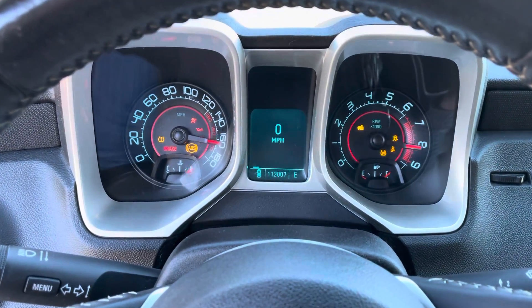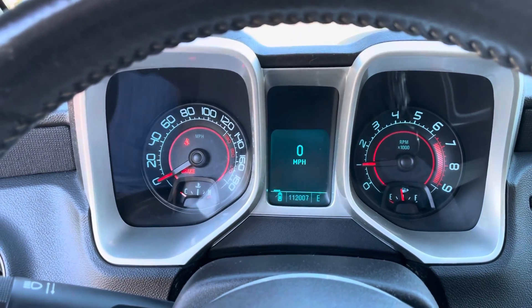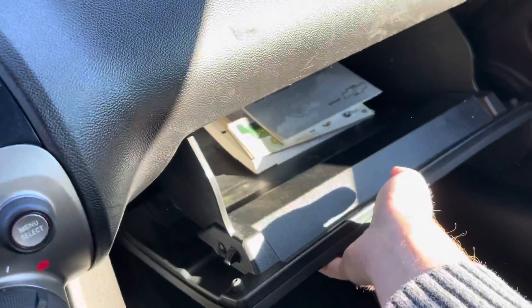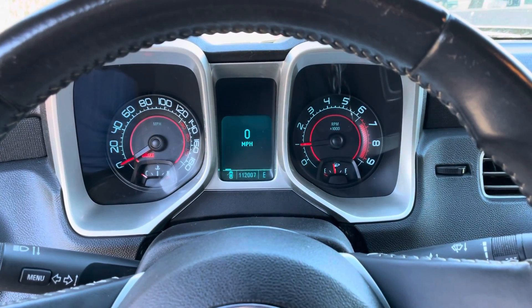It sounds good. Online it shows 111,000 miles — just rolled over to 112. I have been driving it a little bit; it's a fun car to drive. You do have owner's manuals in here. As I mentioned before, it's a six-speed, so we'll go ahead and get this listed on mevanautogroup.com.